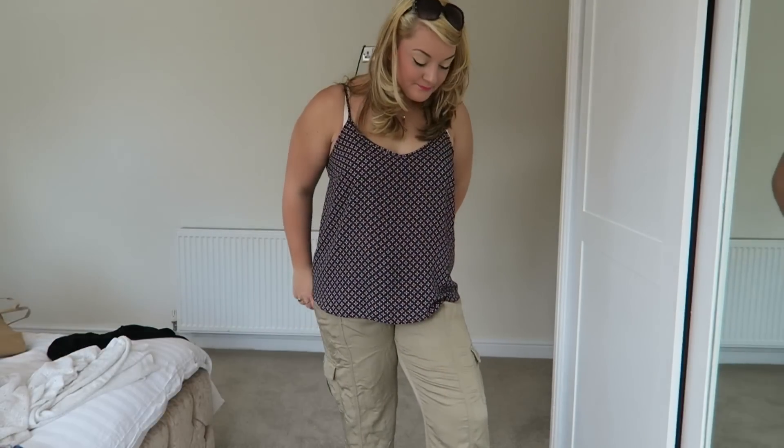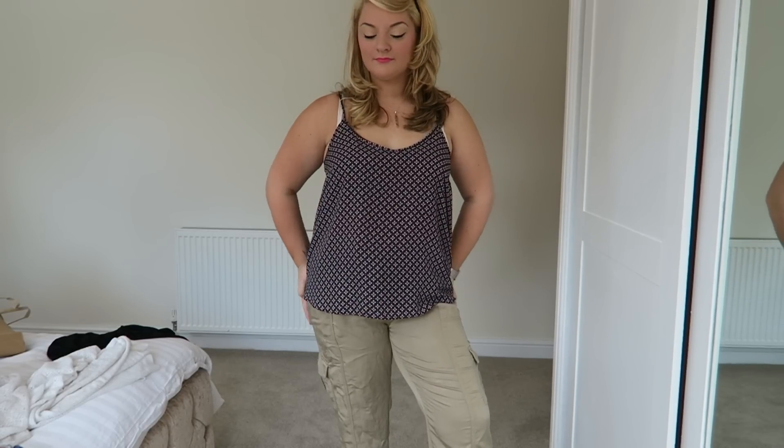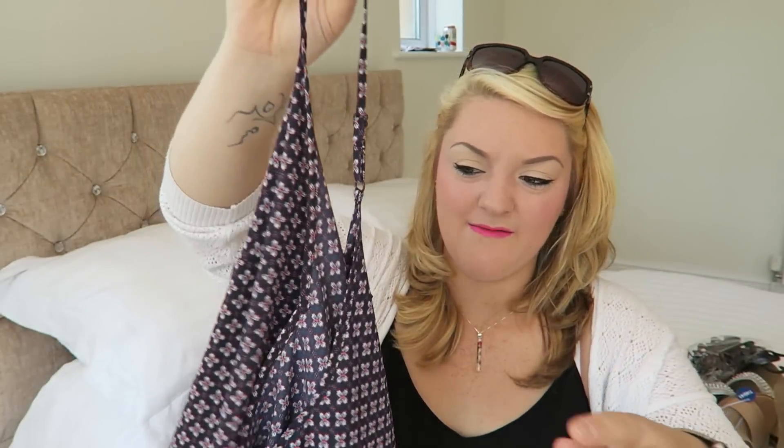Then I picked up this top — it's navy blue with a sort of red floral detail, and this was £4. I'm in love with these tops, as you can see I've got one on now. I just love the fit — they go over your bust and skim over your belly. They're really flattering, and with a cardigan you can wear them with absolutely everything.